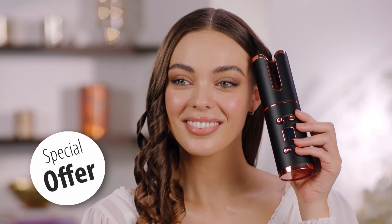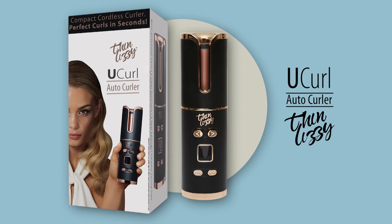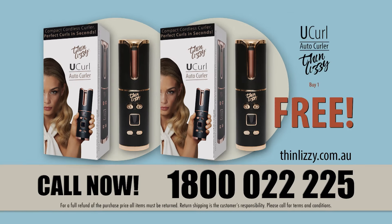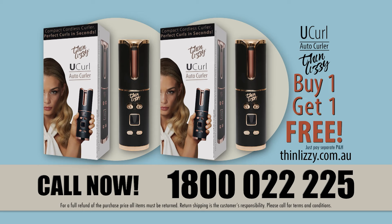So how much would you expect to pay to get salon quality results at home, quick and easy? Here today we've worked out a very special offer for viewers. You can get your very own U-Curl today for a fraction of the cost of a salon visit. But wait — call right now and we'll give you a second U-Curl absolutely free. That's buy one, get one free. Call now on 1-800-022-225 to take advantage of this great TV offer.